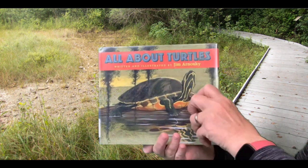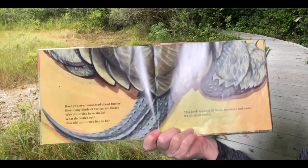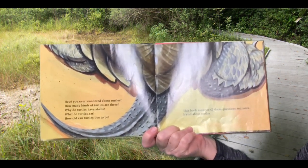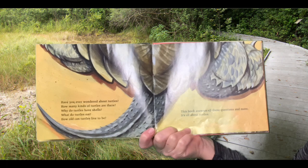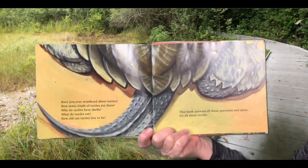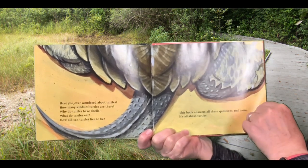All About Turtles. Have you ever wondered about turtles? How many kinds of turtles are there? Why do turtles have shells? What do turtles eat? How old can turtles live to be? This book answers all these questions and more. It's all about turtles.